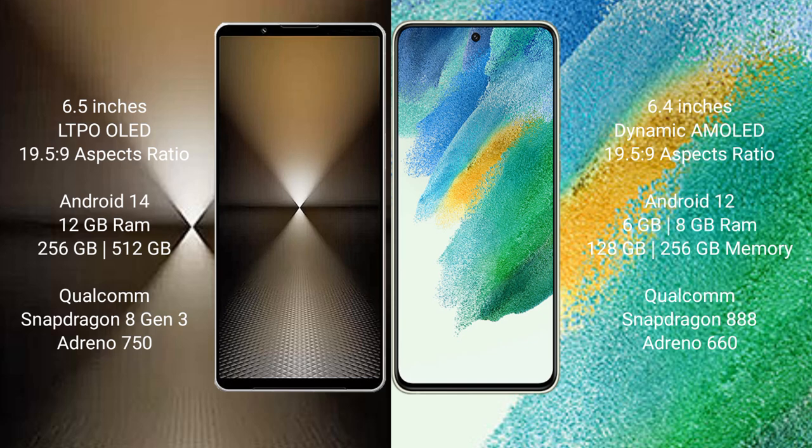Sony Xperia 1 Mark 6 runs on the Android 14 operating system. Samsung Galaxy S21 FE runs on Android 12. Sony Xperia 1 Mark 6 comes with 12GB RAM and 512GB or 1TB internal storage.